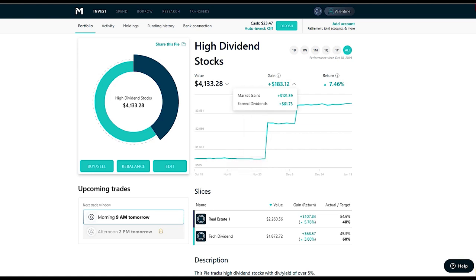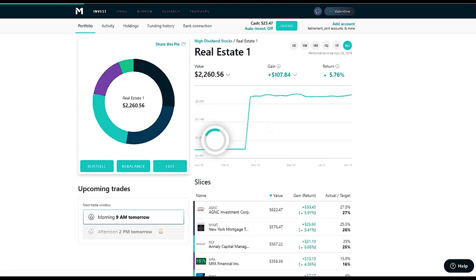My total gains are $183. Breaking that down: market gains are $121 and dividends are $61. The dividends part excites me because whether the market goes up or down, you keep getting dividends coming in. Right now I have $23 cash on hand. My eventual goal is to turn on auto-invest so that dividends coming in get automatically reinvested back into the account.